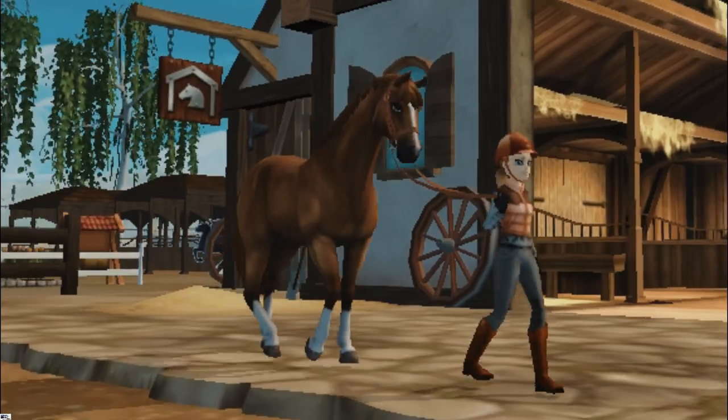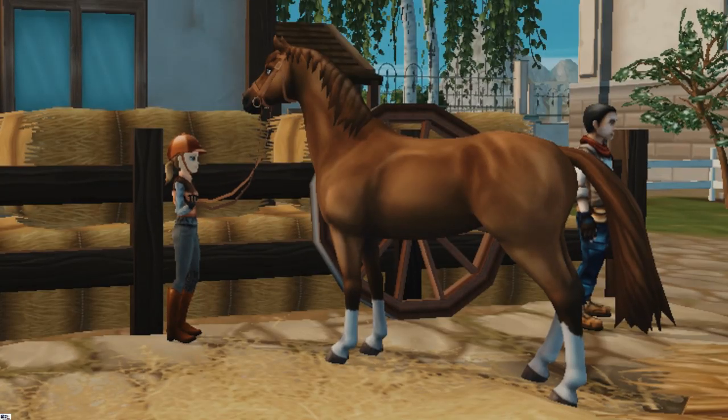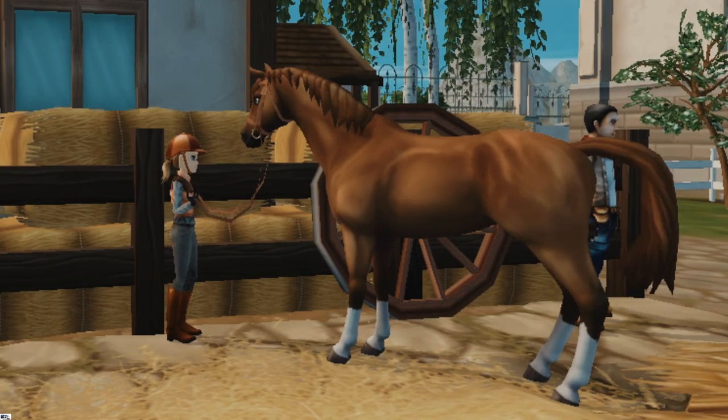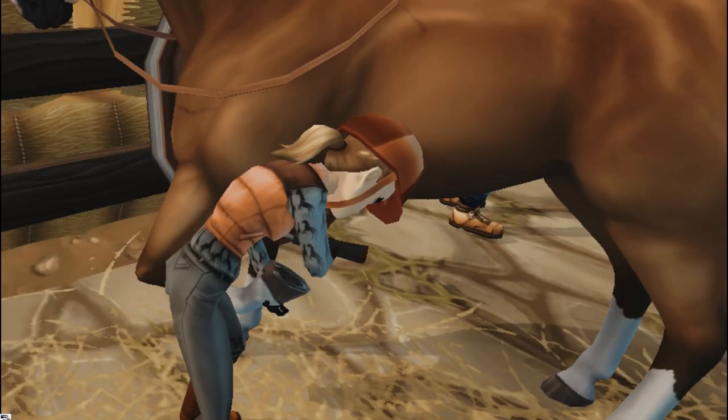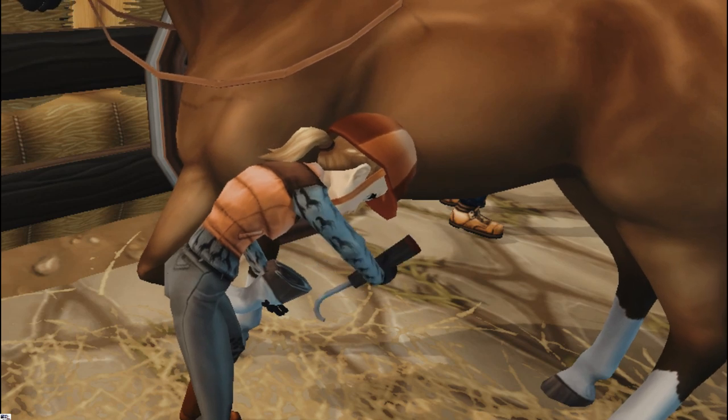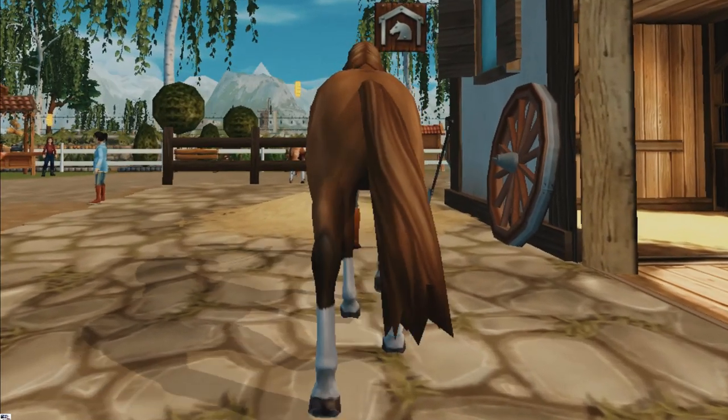I'm heading straight to the outdoor tack-up area to quickly groom him before we trailer out to Golden Hills Valley. Today I just decided to go with a quick brush through as well as getting his hooves picked out, and then we were really on our way.